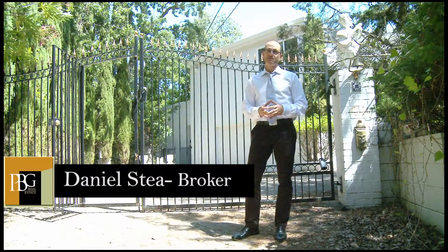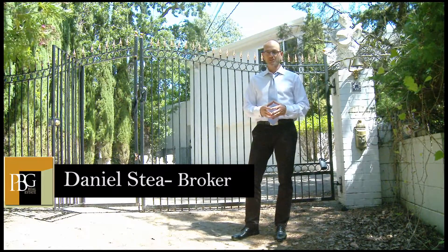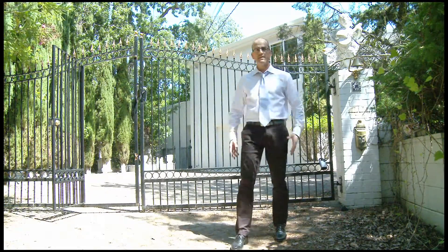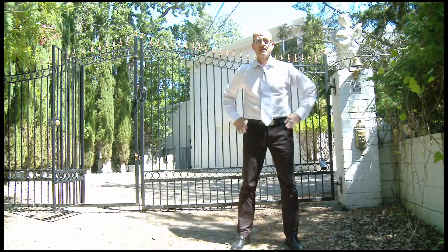Welcome to another edition of PBG TV. I'm Daniel Stea, founder of PBG Real Estate, here to introduce you to a new listing of ours at one of the most convenient and beautiful locations in Lafayette.